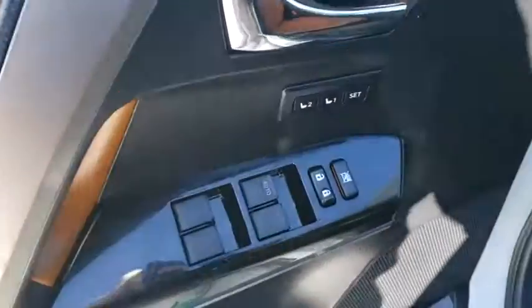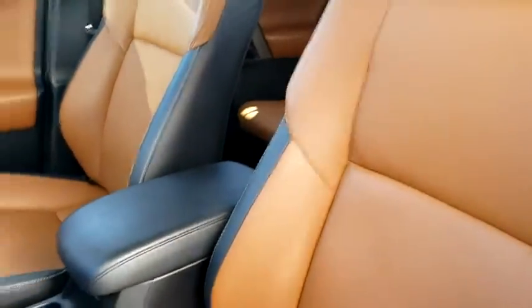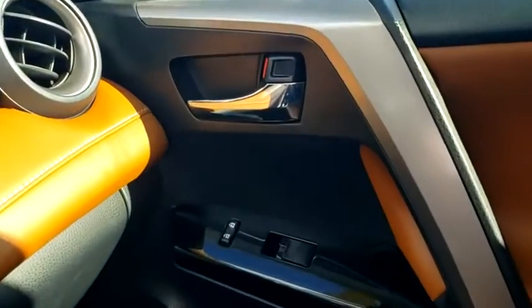Leather-wrapped steering wheel, Bluetooth, adjustable steering wheel, power steering, keyless start, cruise control, four-wheel disc brakes, auto-dimming rear-view mirror, AM-FM stereo radio.